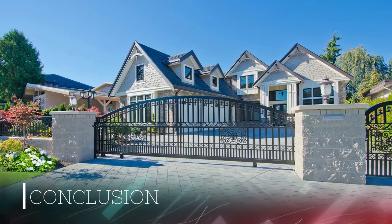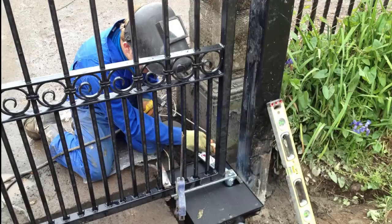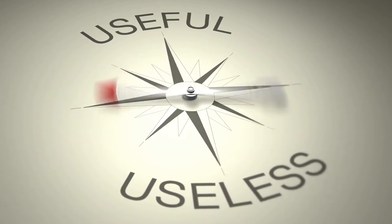Conclusion. After you have decided exactly what you require, contact a professional company that specializes in the installation of such gates. Choosing and installing a suitable gate necessitates a significant investment of money, time, and effort. When it comes to the design and size of the gate, try to be a little picky. You can't just pick any of them because they are visually appealing.